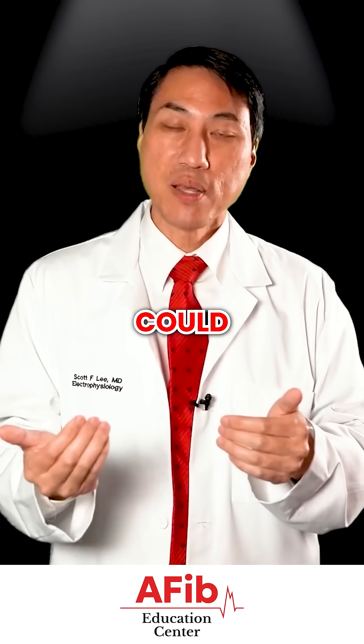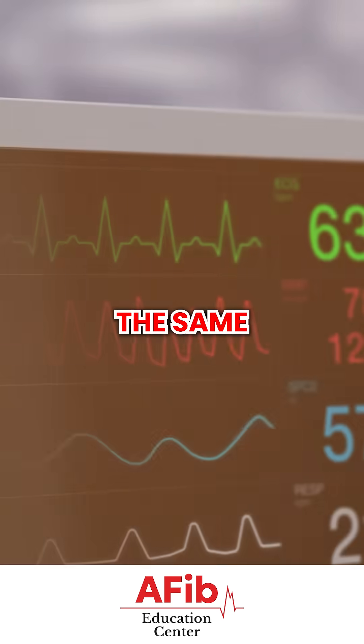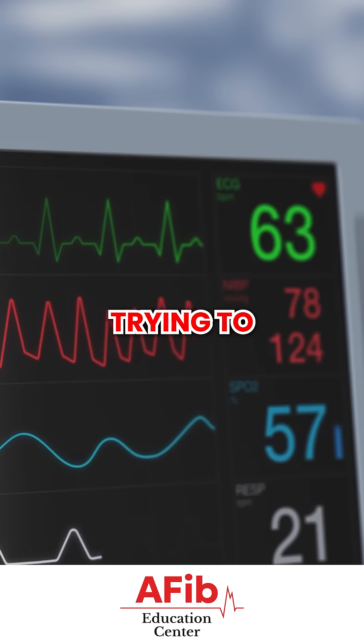They're not perfect, but they probably can pick up atrial fibrillation a good 80 to 90% of the time. But once again, you get into the same constraints as the EKG computer trying to interpret it.